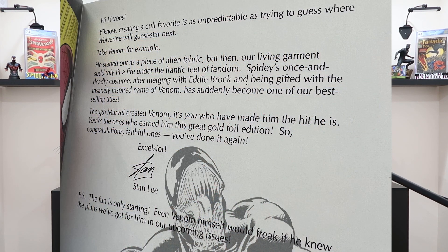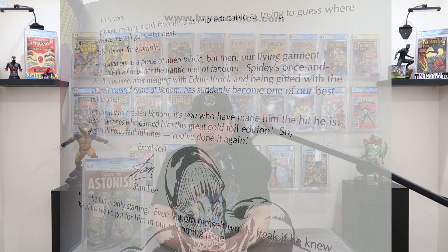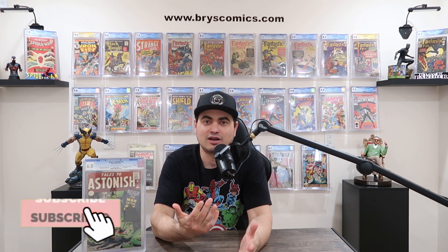Here's a quote from Stan Lee from the back cover of Venom Lethal Protector Gold Edition: 'You know, creating a cult favorite is as unpredictable as trying to guess where Wolverine will guest star next.' He had no idea Ant-Man would become what it did. It's just a great underdog story that totally adds to the cool factor for this book and this character.